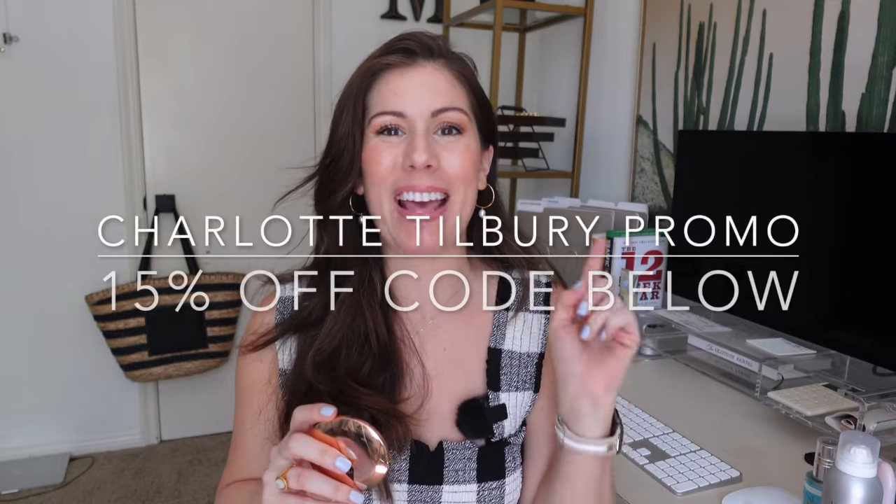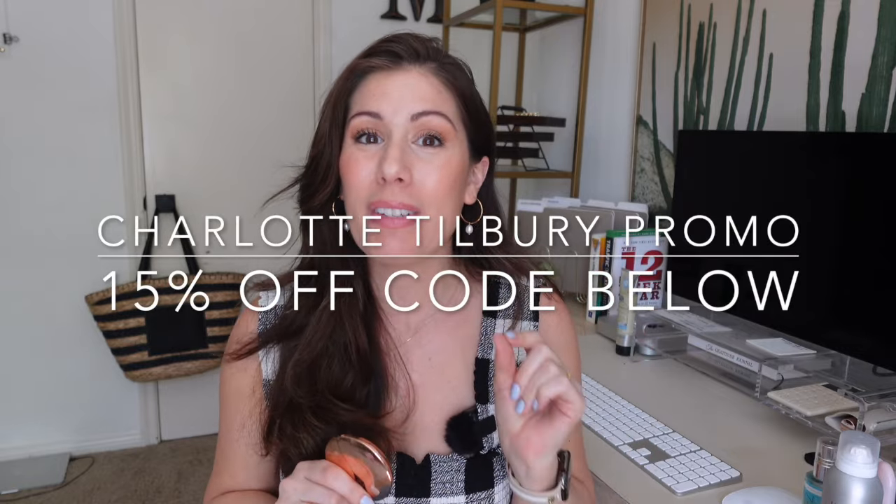Especially when so many brands offer their own sales throughout the year that are much better than 10% off. For example, Charlotte Tilbury is one of my favorites — this airbrush flawless filter powder is amazing, especially for oily skin girls. But as an Insider, 10% off isn't worth it when I have a promo code linked below for 15% off at charlottetilbury.com, which is great year-round.